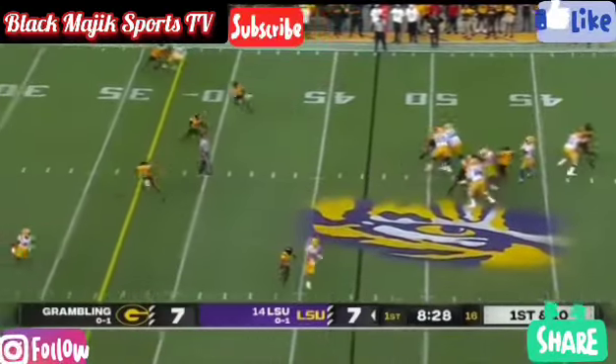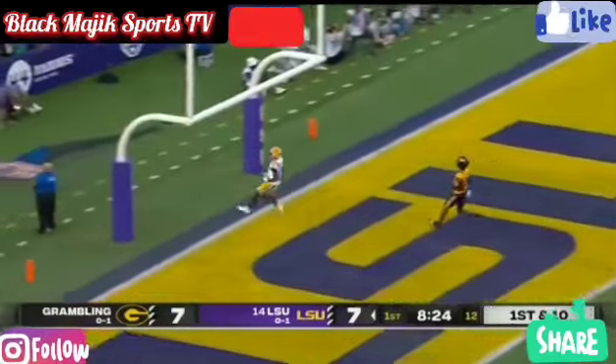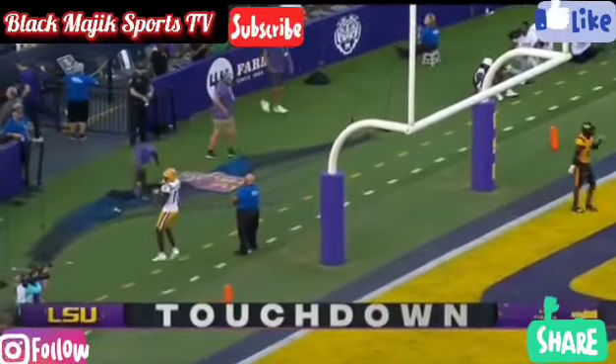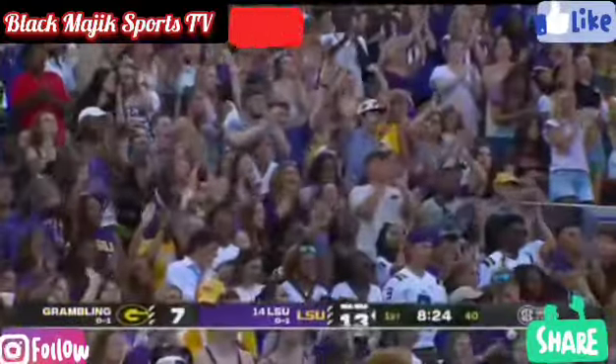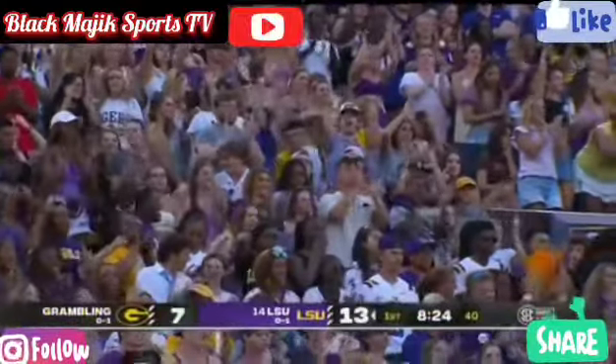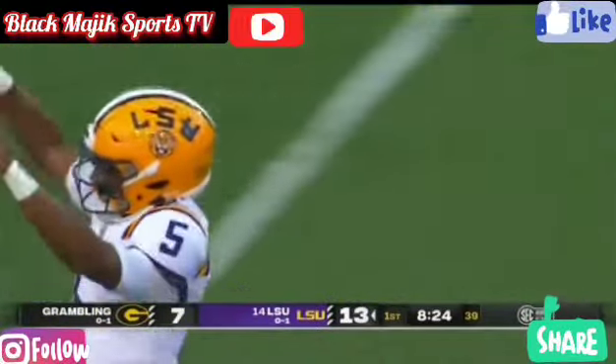He's gonna throw again here — steps up and heaves it deep downfield. He's got Chris Hilton! Hilton had a couple of steps on Ryan Fields, who just had the penalty moments ago. 47 yards and LSU goes back in front.